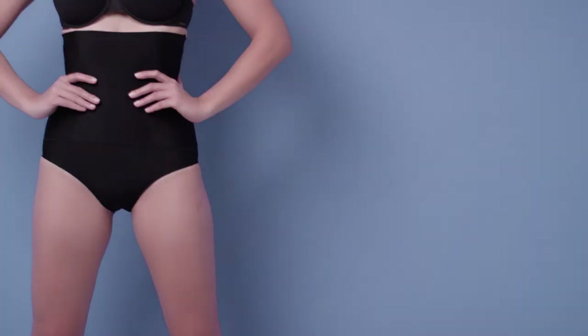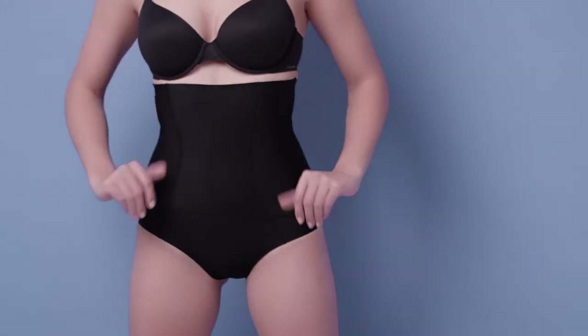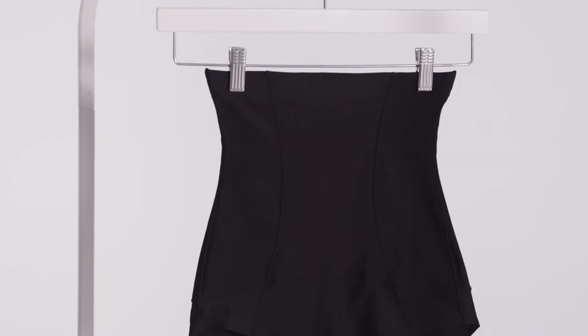These pieces will reduce your waistline, give you a really tight tummy, and work so well with all of the high-waisted clothes that are in fashion right now. A lot of these clothes hang loosely around the legs, so it's really important to have your tummy sucked in as much as possible — and that's what Nancy Gantz can do for you.